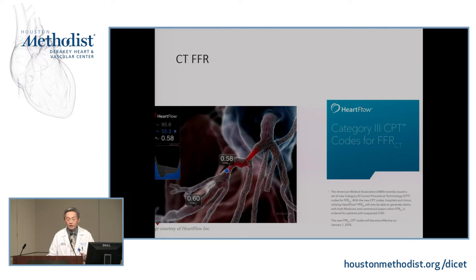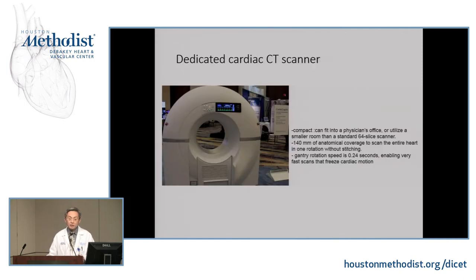CT-FFR is going to become mainstream because there's enough data, especially showing savings in healthcare costs by decreasing the number of invasive angiograms and non-invasive tests needed. The workflow is: you get CT images, send them via internet to a secure website, and the company runs the analysis. The turnaround time is currently about four to five hours. So technically, in four or five hours you know if a stenosis seen on CT angiography is functionally significant or not.